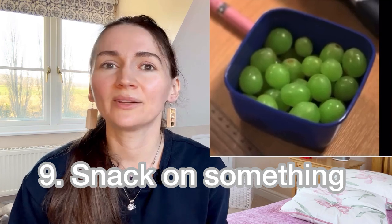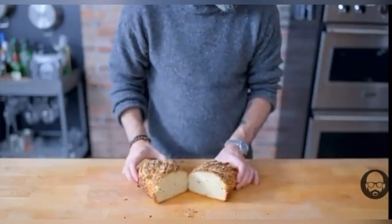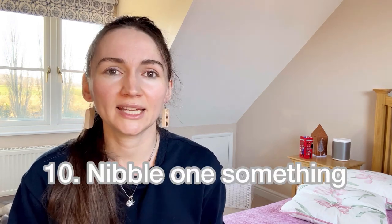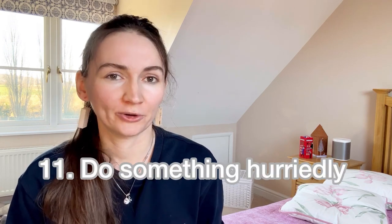Snack on something — means having a quick meal. For instance, in the morning I have my coffee and I snack on some sandwiches. Another similar expression is to nibble on something — for example: 'I nibble on some cheese as a quick bite in the morning.'